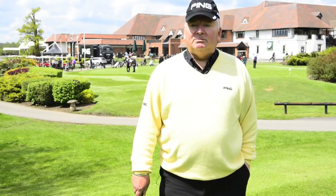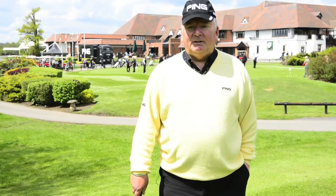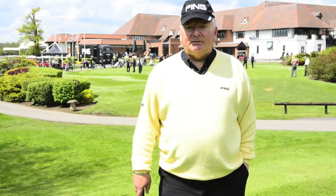I've often struggled with distance control, and that sort of feeds into the inconsistency in a putting stroke, but hopefully we've addressed that now.